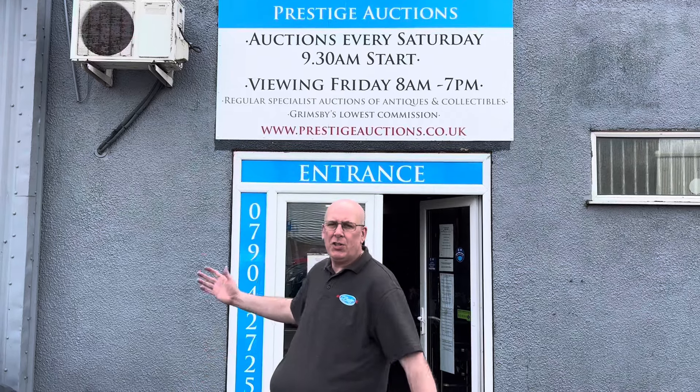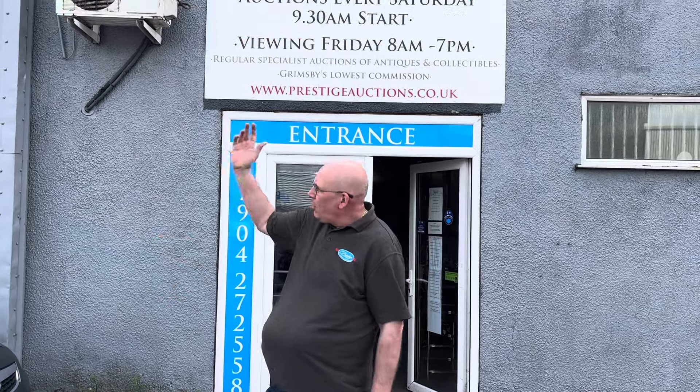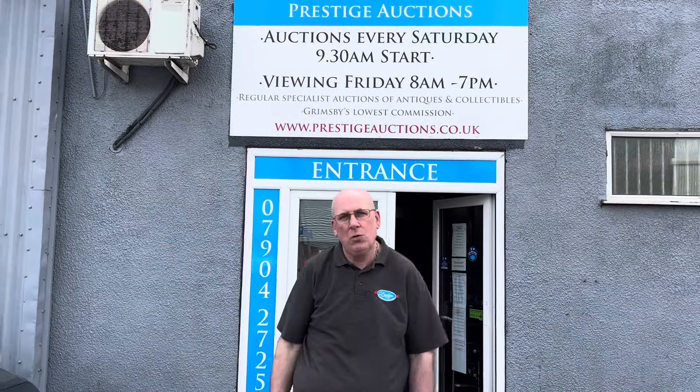This is the entrance. The actual address to the building is 169 to 177 Cleefon Road, Grimsby. That takes you to the front of the building, which we don't actually use — that's just cosmetic. So you have to come around here to the entrance. We've got the big doors open today because it's a nice warm day.